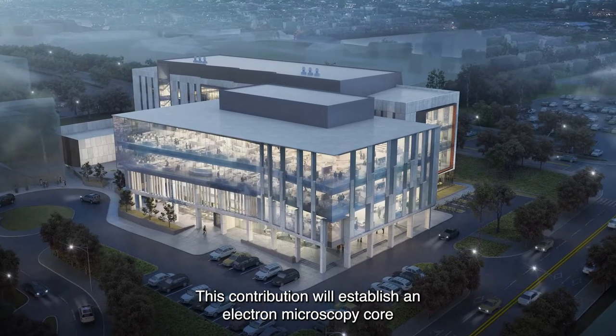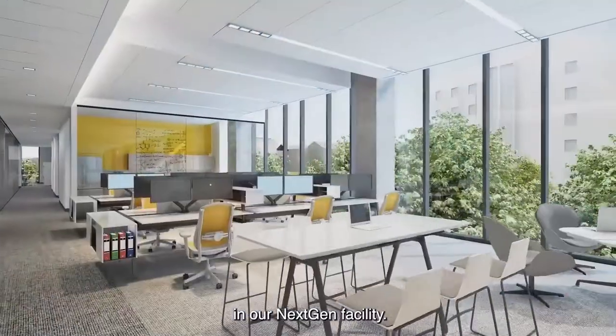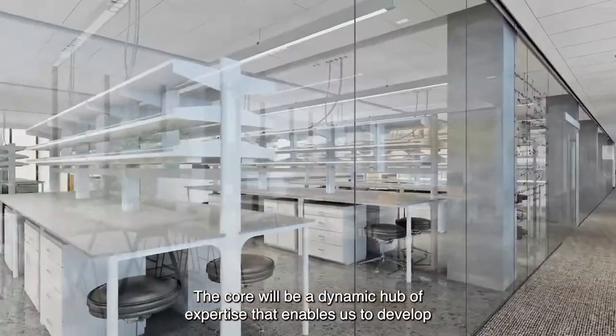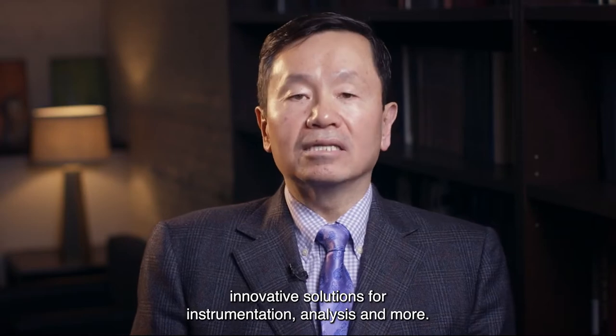This contribution established an electron microscopy core in our NextGen facility. The core will be a dynamic hub of expertise that enables us to develop innovative solutions for instrumentation, analysis, and more.